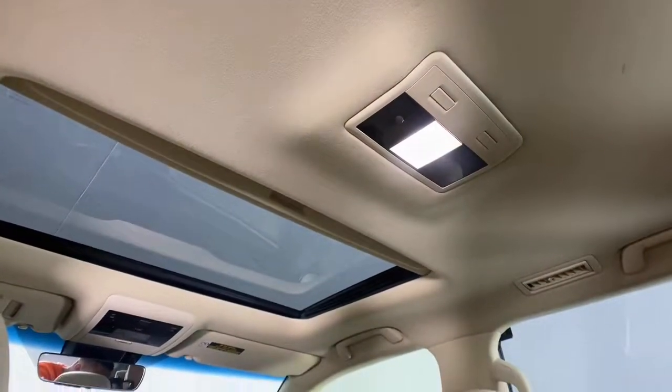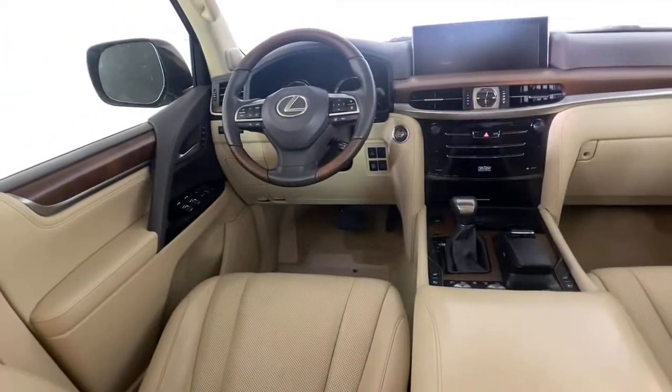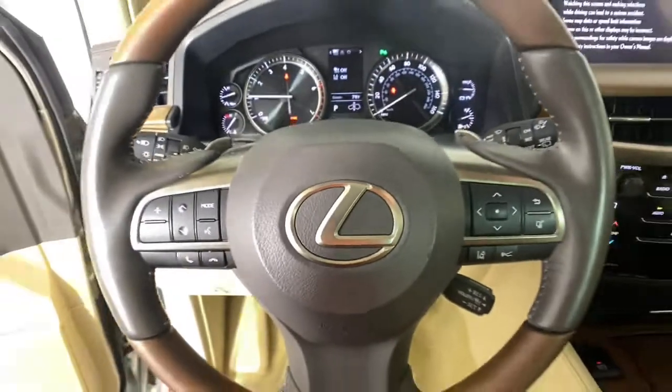Feel excited about the road ahead in this magnificent LX. Treat yourself to a test drive today. Our staff will toss you the keys and give you an outstanding customer experience.